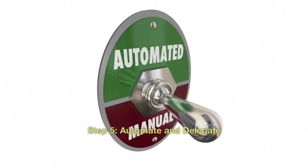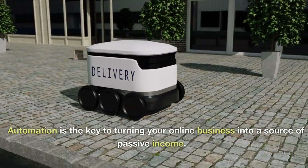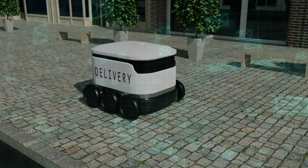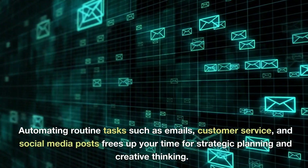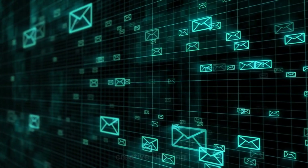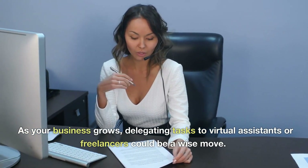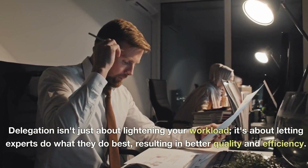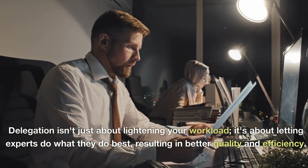Step 5: Automate and Delegate. Automation is the key to turning your online business into a source of passive income. Automating routine tasks such as emails, customer service, and social media posts frees up your time for strategic planning and creative thinking. As your business grows, delegating tasks to virtual assistants or freelancers could be a wise move. Delegation isn't just about lightening your workload — it's about letting experts do what they do best, resulting in better quality and efficiency.